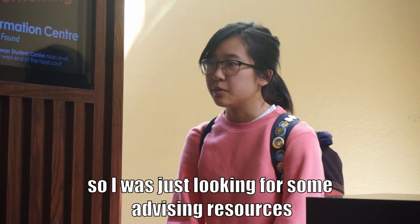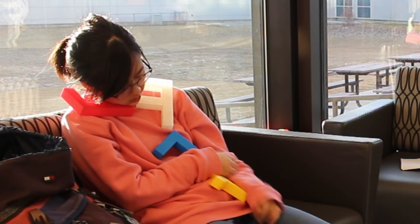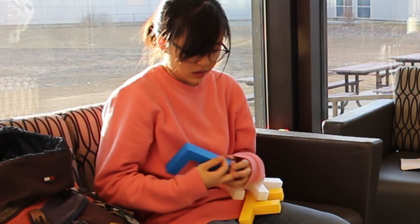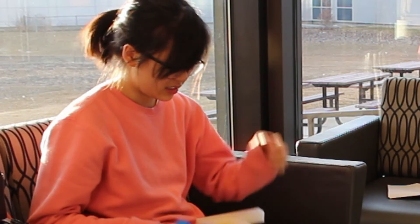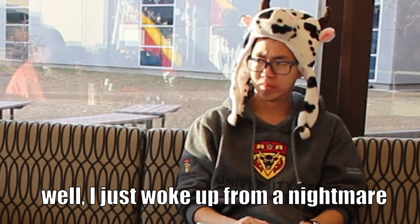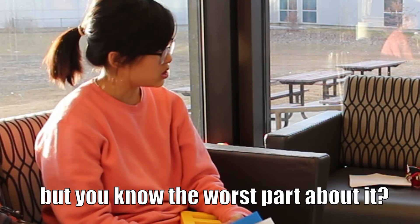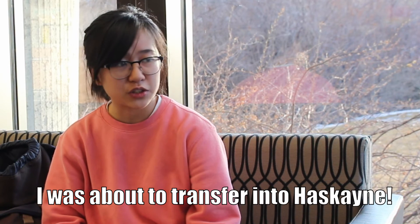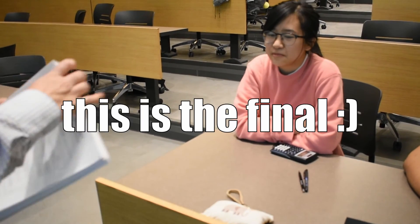So I was just looking for some advising resources. I want to transfer into Haskayne. Where did all these Fs come from? I don't know. Well, I just woke up from a nightmare. About what? About first year courses. But you know the worst part about it? I was about to transfer into Haskayne. Sorry, I thought it was too late. Jake, don't be scared. It's not real. But this is the final. Okay. Bye.